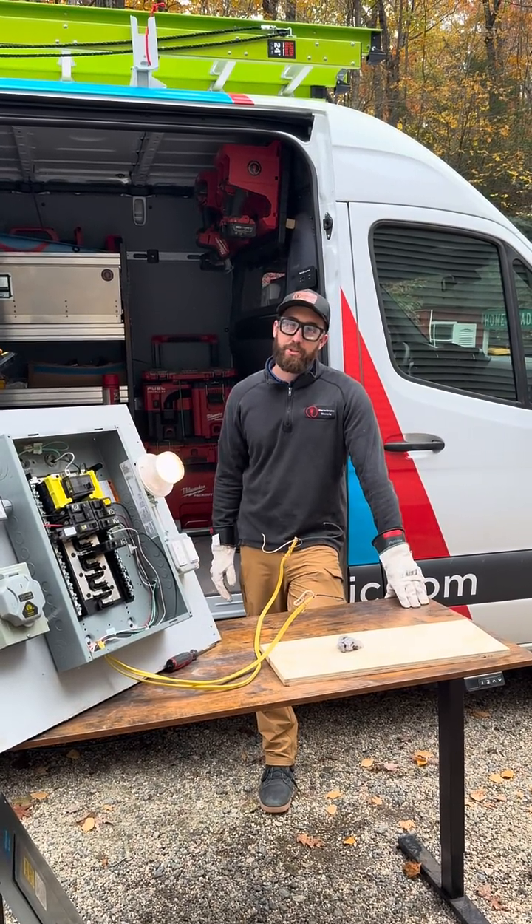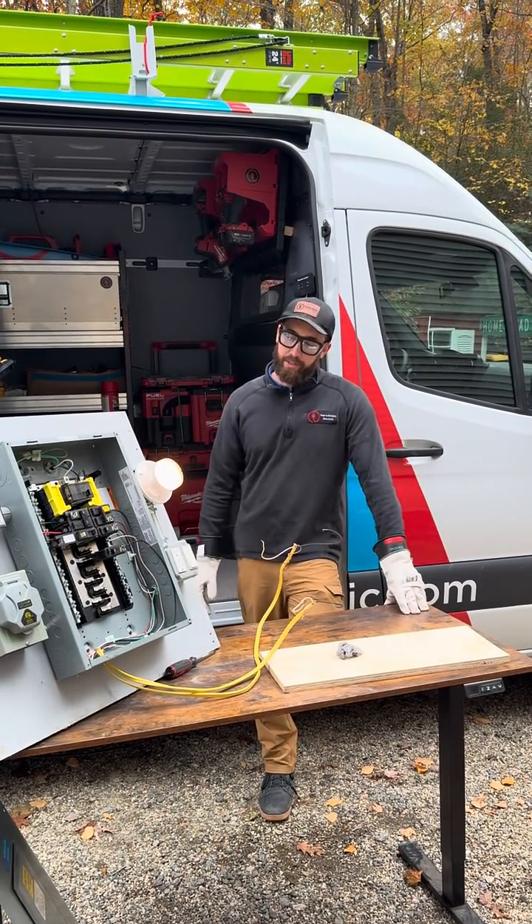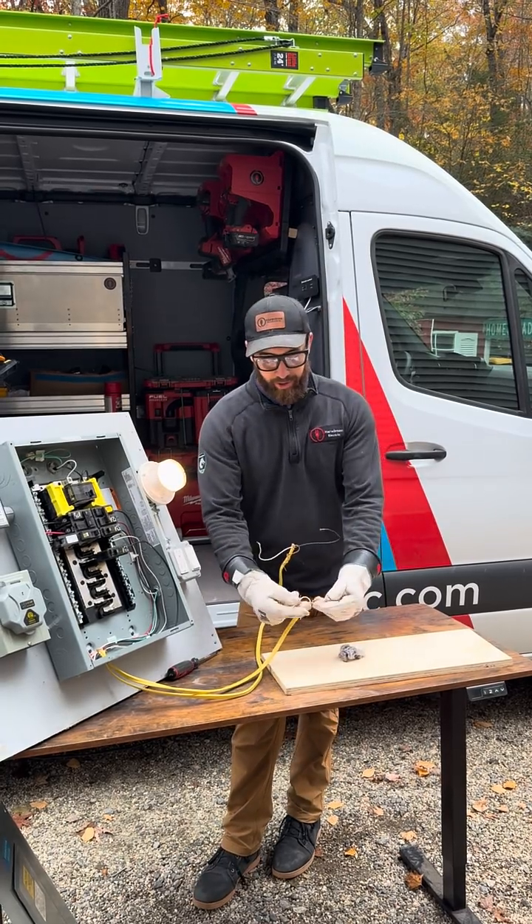What's going on everybody? This is Mason here with Harmington Electric. Today we're doing an arc fault breaker test. We have an arc fault protected circuit and we have a standard circuit.